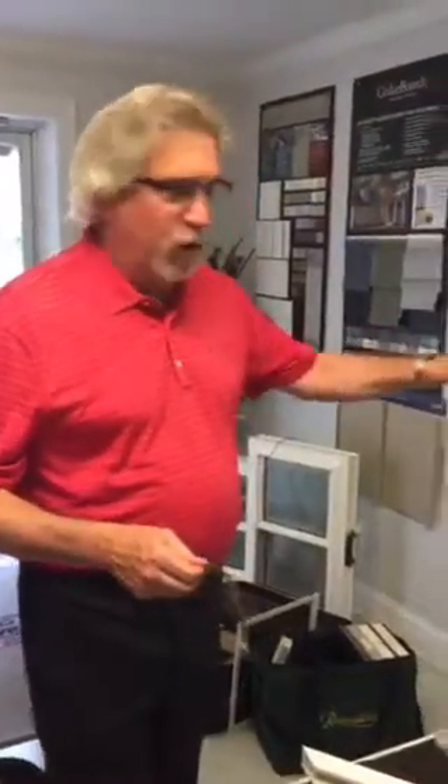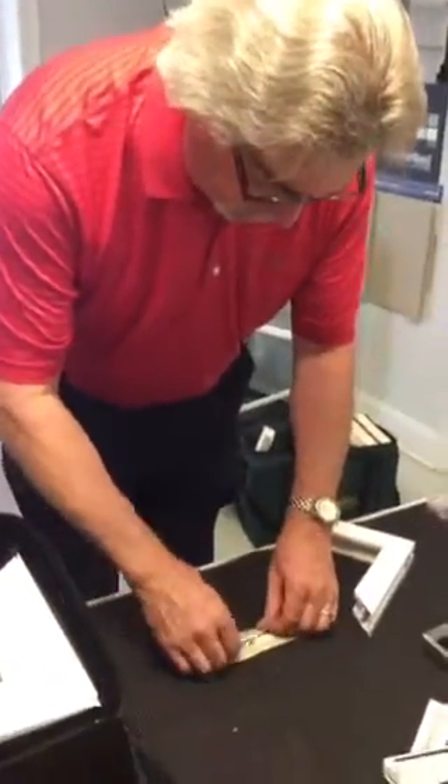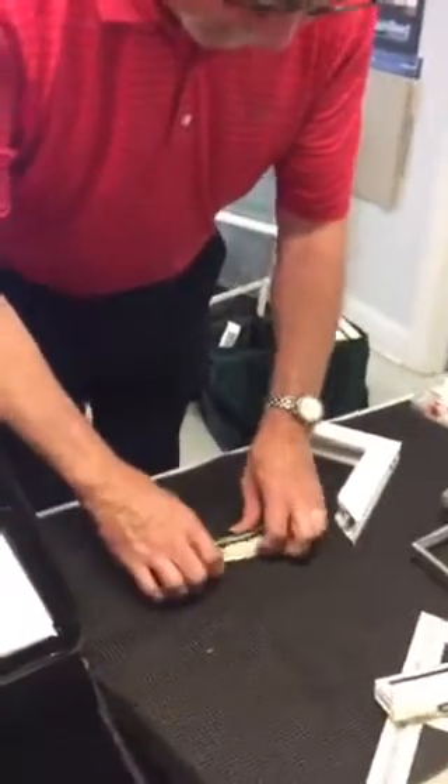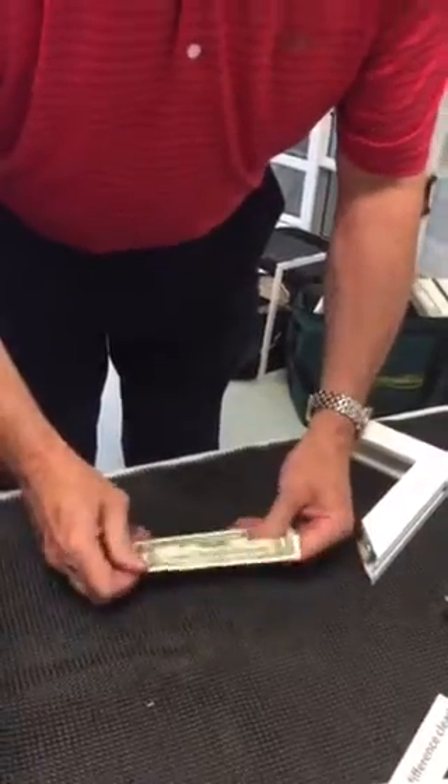The whole idea of all the bends — all what we call fluting in the market — is to add strength to the frame of the window. If you took a dollar bill and held it by the end, it just falls down because it's flat, so there's no strength to it. If I take that dollar bill and put a couple folds in it, fold it this way and fold it this way, and then set it out — now it sticks straight out because the folds or the bends have added rigidity to it, making it stronger.